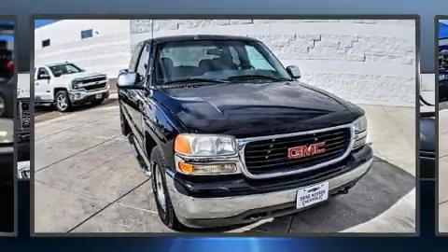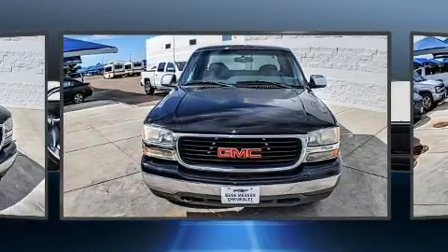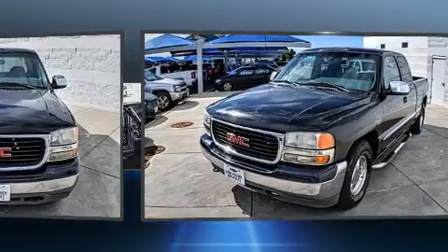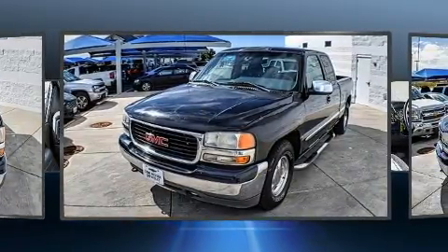The 2002 GMC Sierra 1500. This four-door, six-passenger truck provides exceptional value. Smooth gear shifts are achieved thanks to the powerful eight-cylinder engine, providing a spirited yet composed ride and drive.